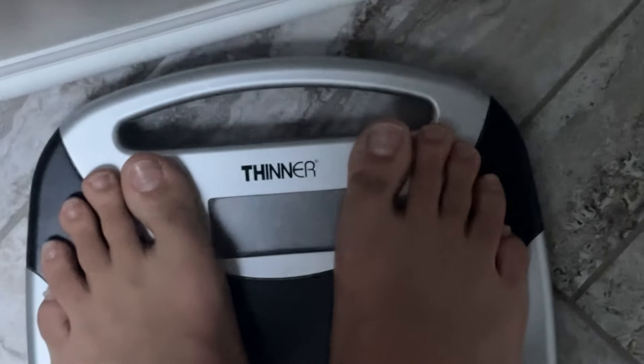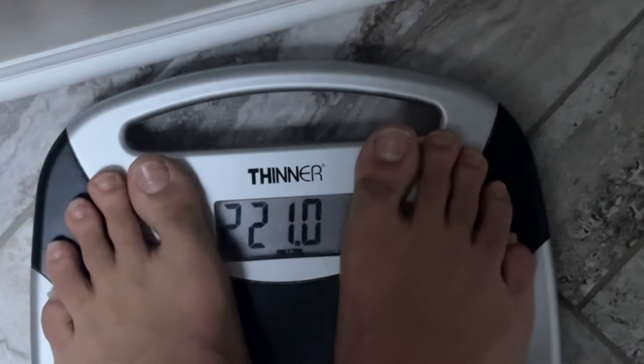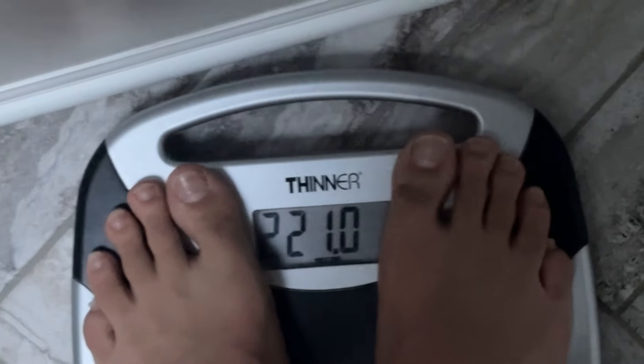What's up guys, day number 25. Let's check the weight — 222 pounds. The scale is off one pound. Let's go eat some breakfast.